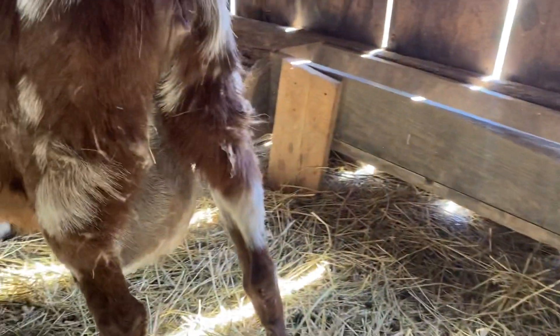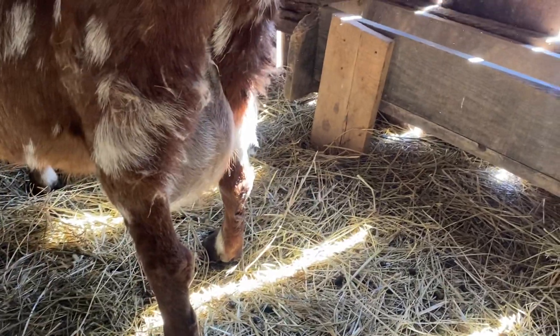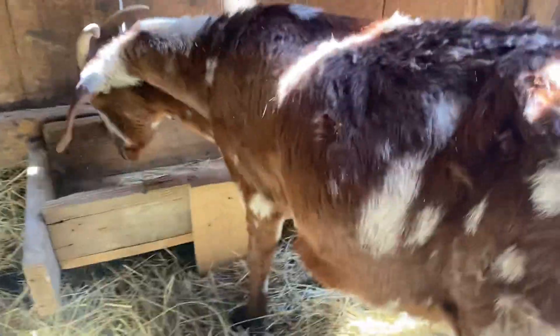I really do believe it to be any day. But my goodness, her bag is huge. Huge.